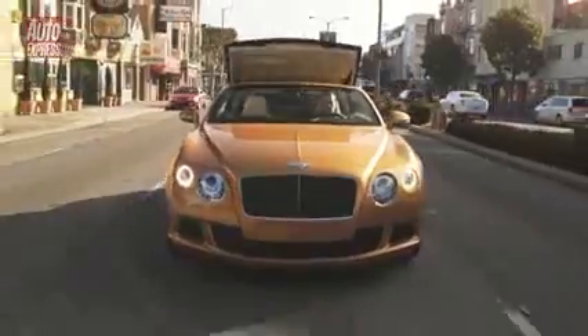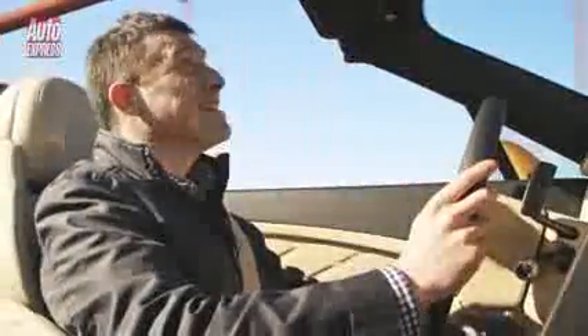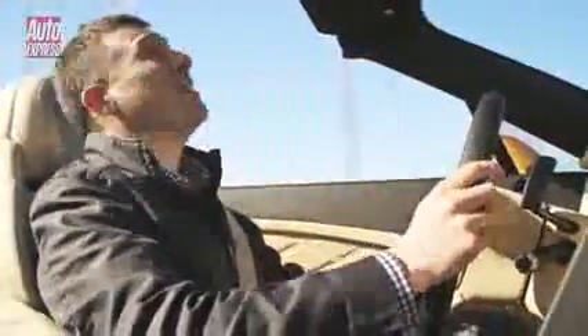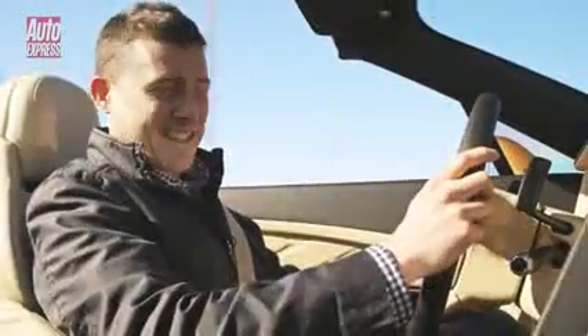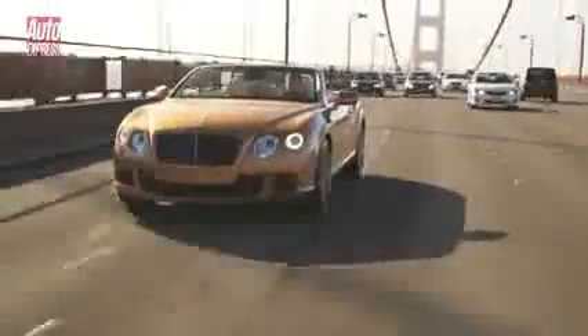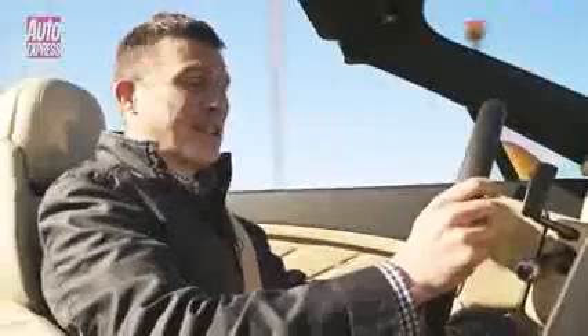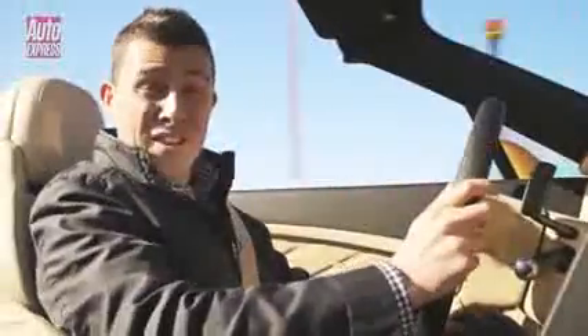It was time to get the roof down. What a treat — I've got a beautiful sunny day and I'm driving over the Golden Gate Bridge in the world's fastest four-seater convertible. And that's the thing with this car: yes, it can do 202 miles an hour, but if you just want to cruise around at 30 miles an hour and take in the view, it's perfect for that too.